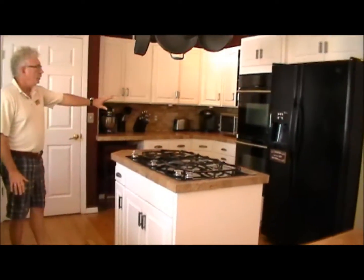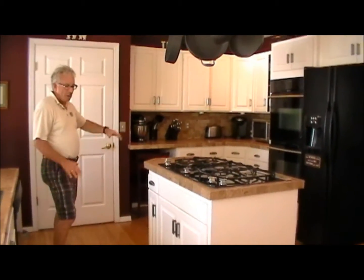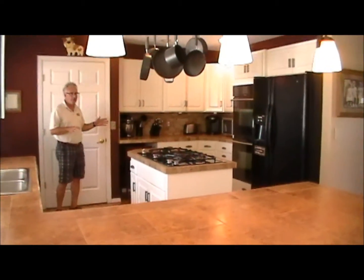Double ovens — these are Jenn Air ovens over here. Great for the cook and great for holiday get-togethers. It's really well laid out. This is our solid oak flooring, very durable, very easy to maintain.